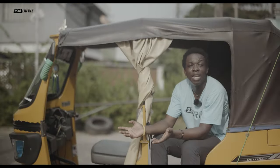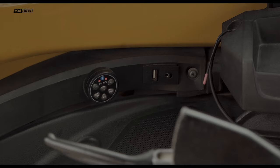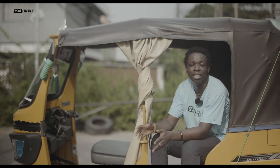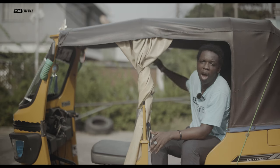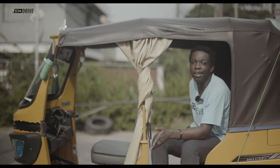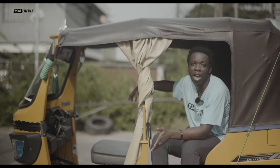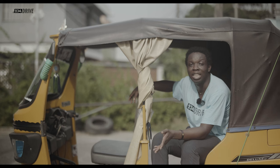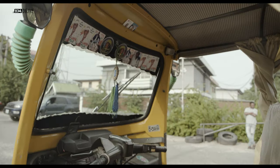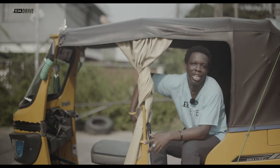This keke has an MP3 player that you can connect your phone to, and it's surprisingly loud. Normally, this keke was designed to take two people behind and one driver up front. But in Nigeria, we take three people behind and one person alongside the driver. On some rare occasions where you have passengers but still find your friend along the way, you can squeeze another person in with the driver in that small space.